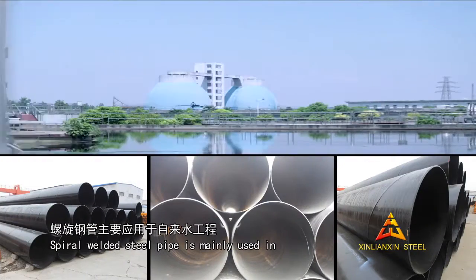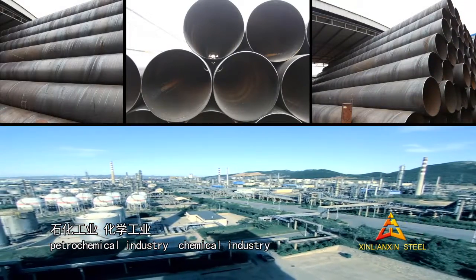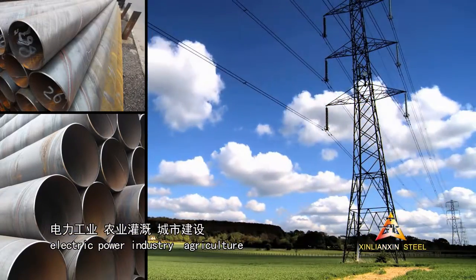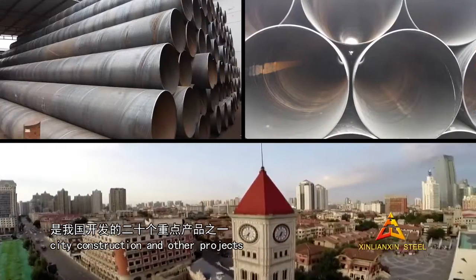Spiral welded steel pipe is mainly used in water engineering, petrochemical industry, chemical industry, electric power industry, agriculture, city construction, and other projects.